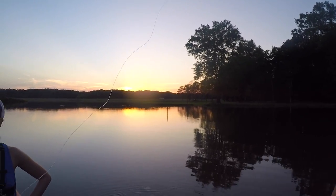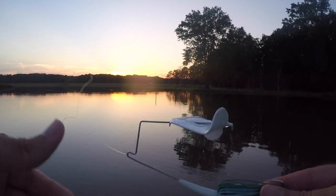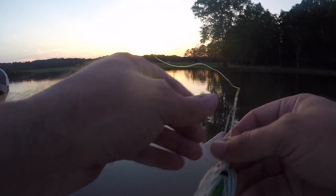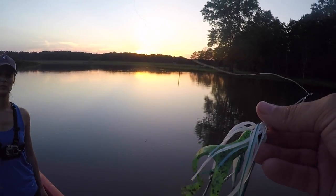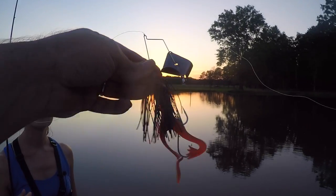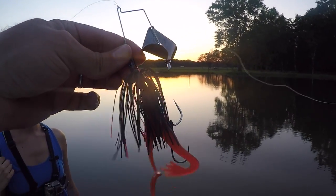Alright folks, right here at a lake in Alabama, me and Liz are going to throw our own custom designed buzz baits. I'm going to throw the Bama Frog — it's got the green frog leg trailers — and Liz is going to throw the Black Widow. It's black with red stripes down it, just like a Black Widow.